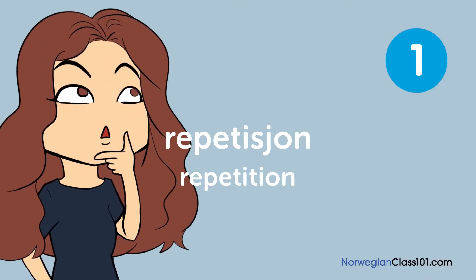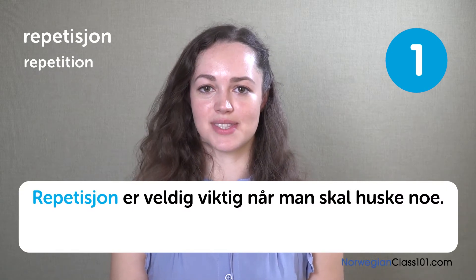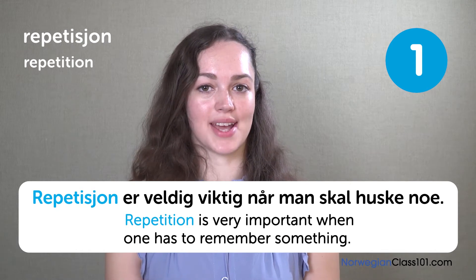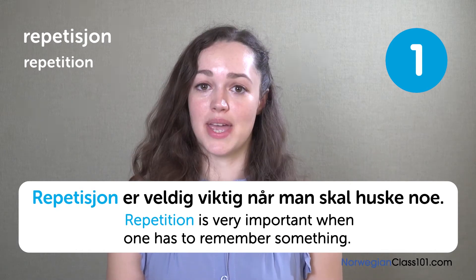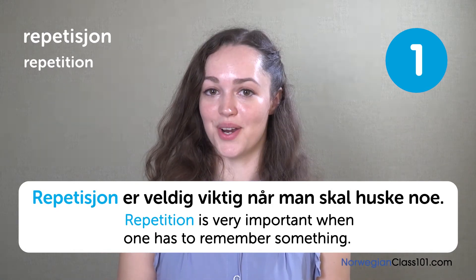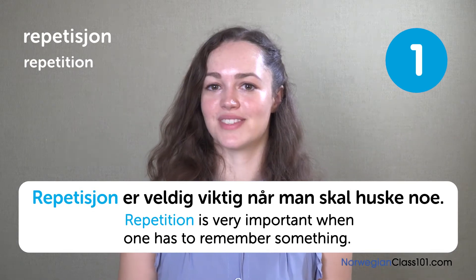Repetition. Repetition er veldig viktig når man skal huske noe. Repetition is very important when one has to remember something. Maybe you already used the flashcards that we have at NorwegianClass101.com — those are really good to help the words stick.